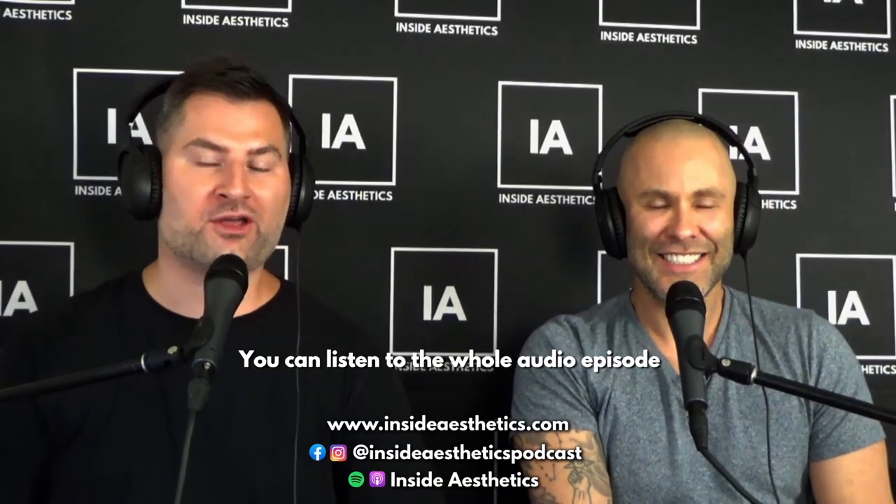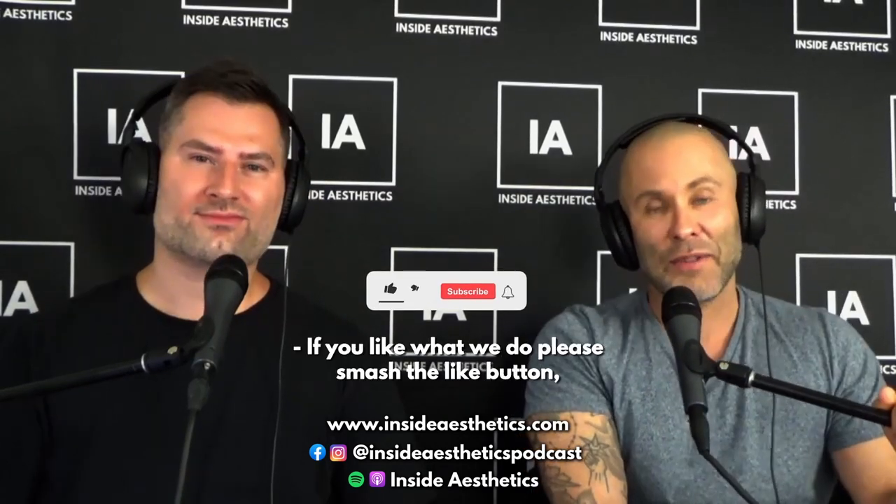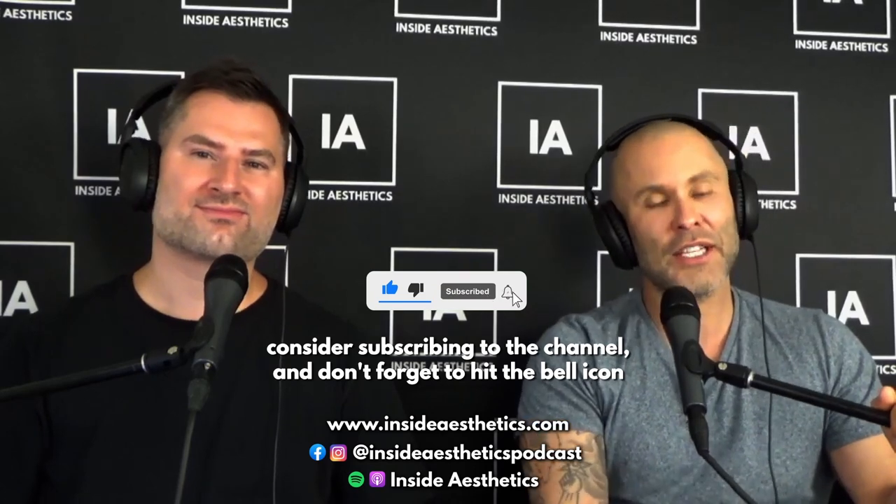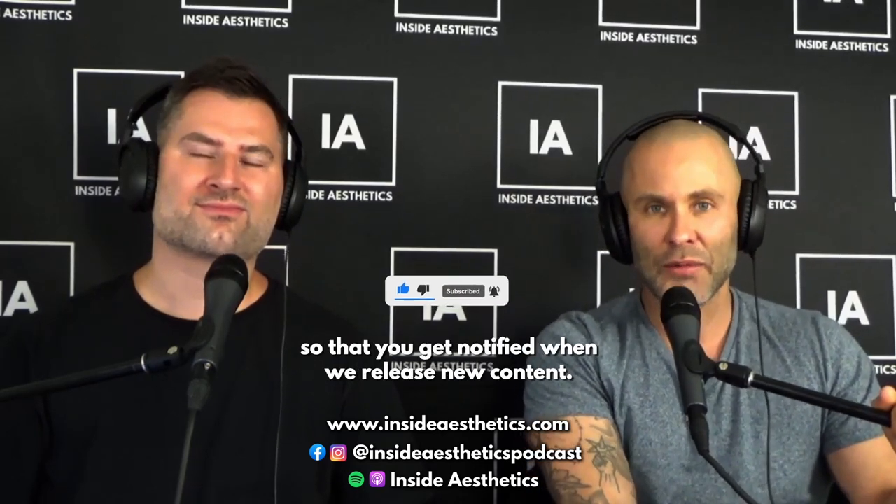Thanks so much for watching the podcast clip. You can listen to the whole audio episode on your favorite podcast app — Apple Podcasts or Spotify. Please leave us a review on the podcast app. If you like what we do, please smash the like button, consider subscribing to the channel, and hit the bell icon so you get notified when we release new content.